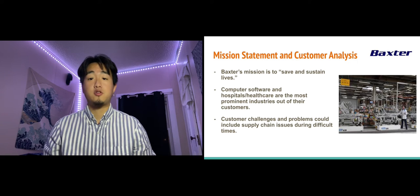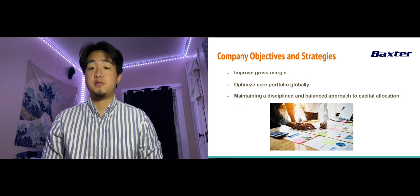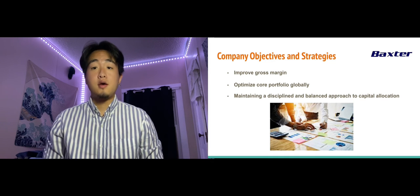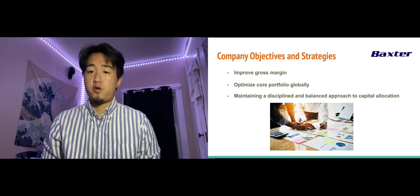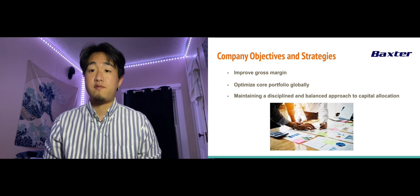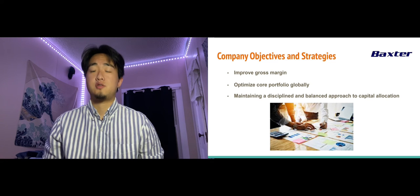Baxter applies its expertise in medical devices, pharmaceuticals, and biotechnology to create products that advance patient care worldwide. Baxter's objectives include executing a long-term strategy to achieve sustainable growth and deliver enhanced stockholder value. On top of this, they look to improve their gross margin and optimize their core portfolio globally. They can do this by investing for the long-term, which would encourage higher margin growth, optimize return on investment, and maintain or enhance market position. They can also sustain or reposition underlying investments and evaluate their market position and investment strategy as a whole.